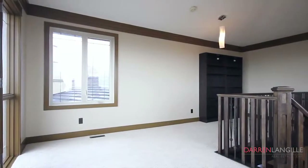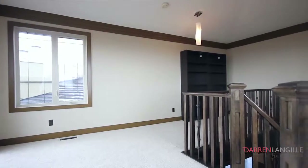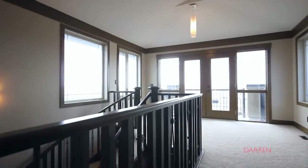To literally top off this gorgeous home is its second storey office slash den with panoramic 270-degree views.